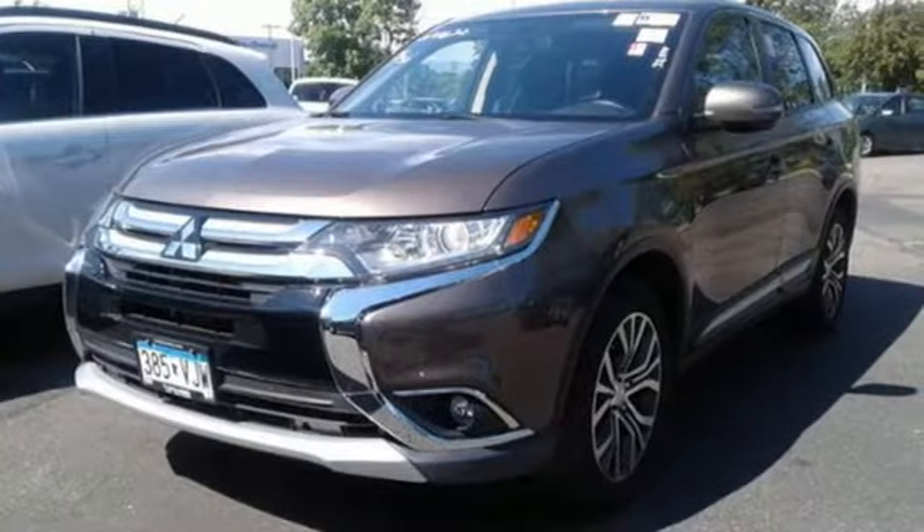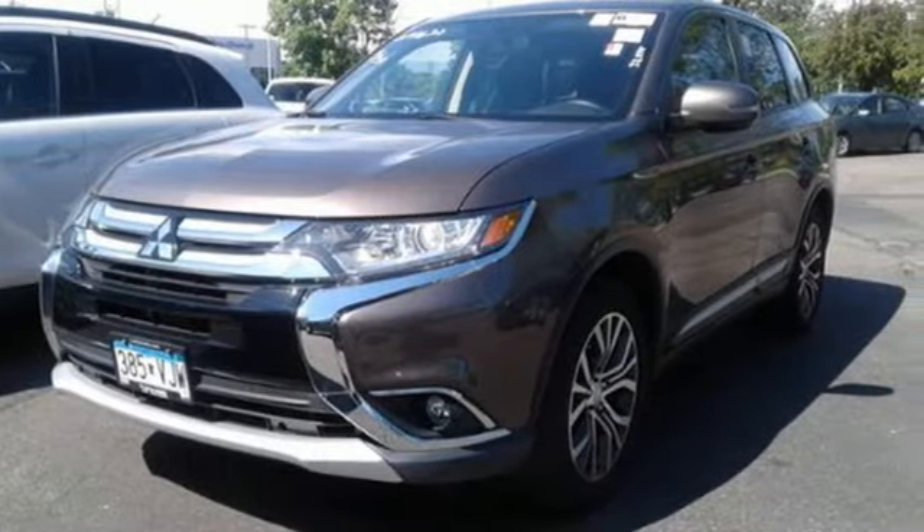Mitsubishi — pursue your passion. You'll never know until you try. Test drive it today.